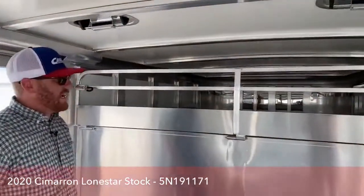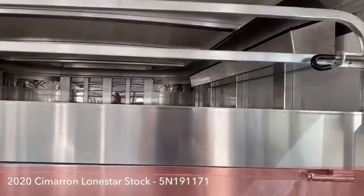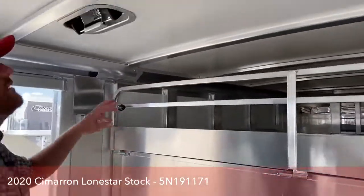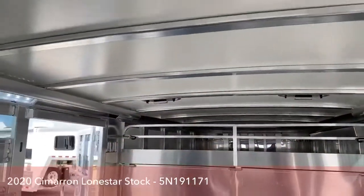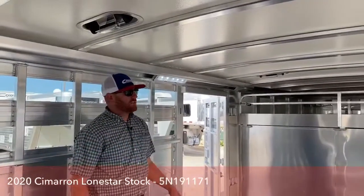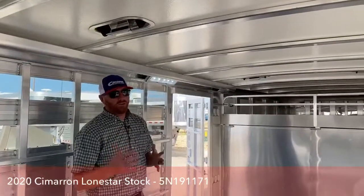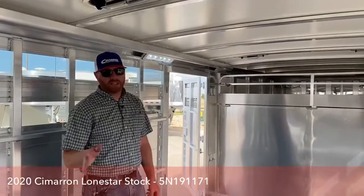We did a 16-inch calf gate on this that folds down. We also put a lower section of aluminum just to allow smaller items to not shift and come out of that gooseneck area in transit. You've got your roof vents — this trailer is equipped with six of them. You also have an insulated roof that's standard on every Cimarron. It'll take substantial hail; I can walk on this roof and it won't dent. But most importantly, it keeps the stall area about 20% cooler, keeping your animals nice and cool in transit.